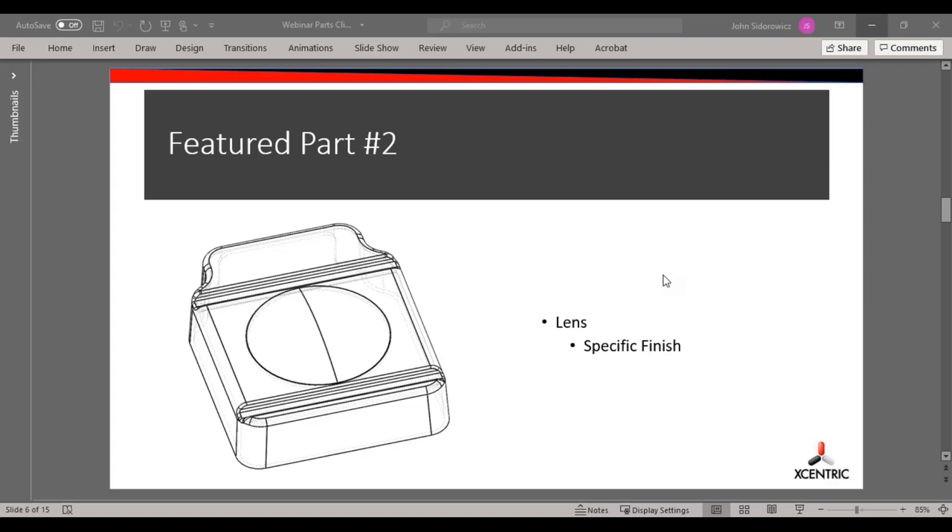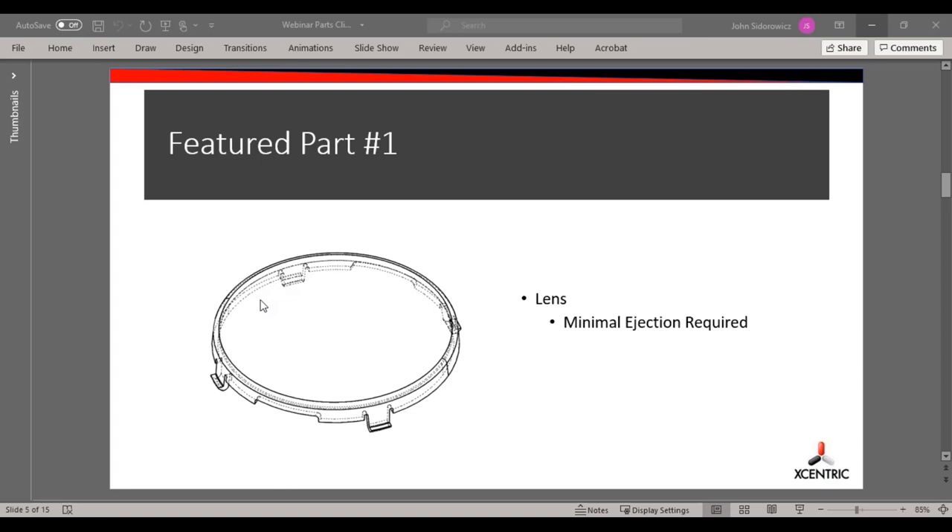Question: If the thickness was varied to increase in the middle of the part, how would you accommodate gating and ejection? We'd probably approach it the same way. If the outer edges were thick and the lens itself was thinner, that would restrict the flow across the part and probably cause fill and cosmetic issues. But this part was designed very well with consistent wall thickness, which is what you want to see on an injection molded part.